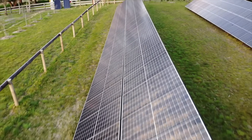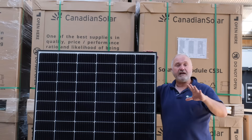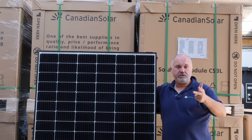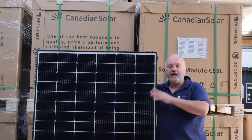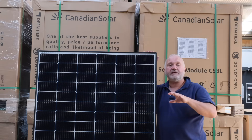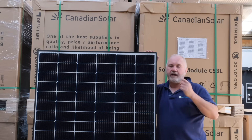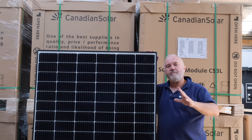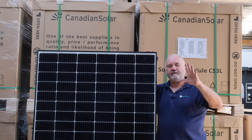Overall, Canadian Solar scored 39 out of 50, placing them fourth on our list behind LG, Longi, and Q Cells. I can highly recommend Canadian Solar panels. Their score of 39 out of 50 puts them in the excellent category, only one point below the elite category of 40 or better. I hope that helps fill you in about Canadian Solar panels. Goodbye for now.